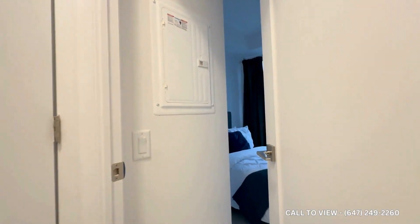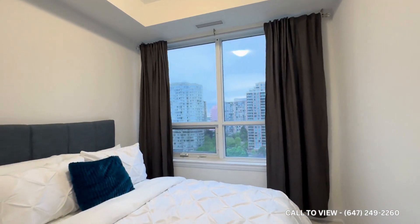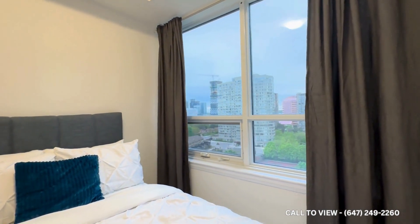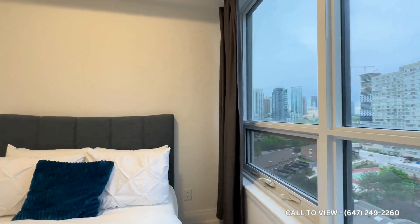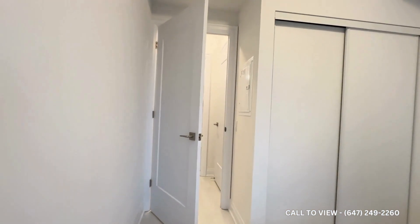You have the first bedroom over here, which is a very good size, comfortably accommodating a queen-size bed with two nightstands on each side. You have tons of natural light pouring in here with a beautiful view of downtown Mississauga. You have a huge closet situated on the right — it takes up more than half of this wall.